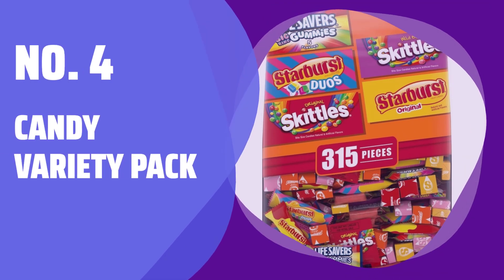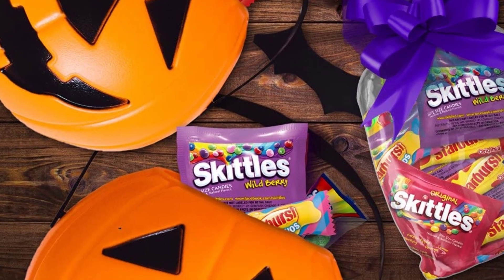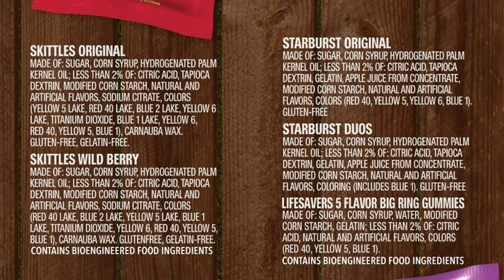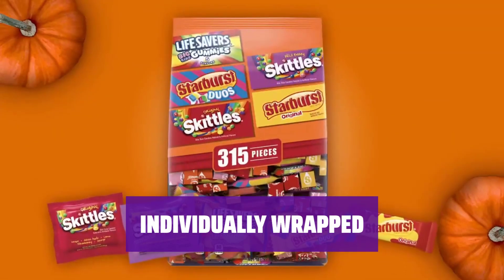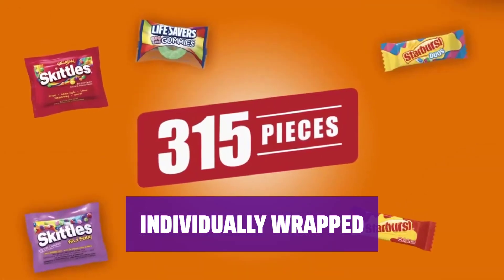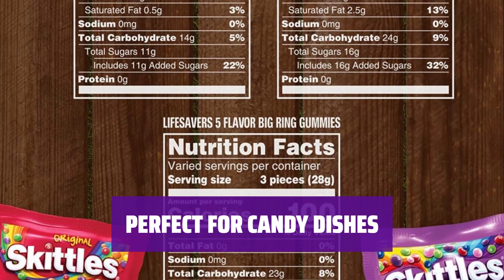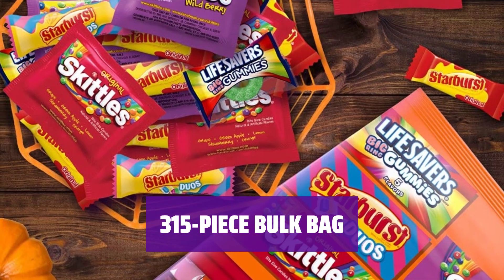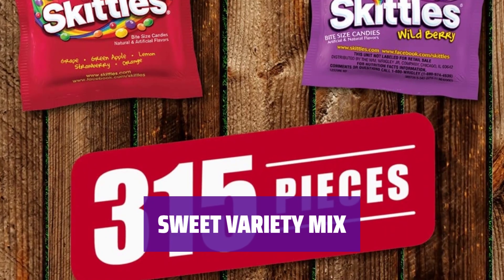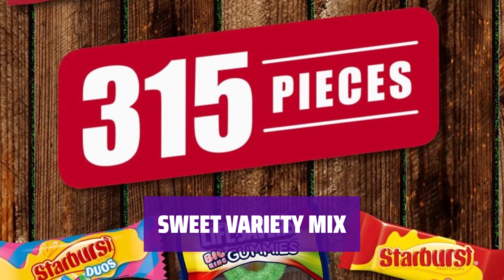Number 4: Candy Variety Pack. Enjoy a variety pack of gummy candy, fruit chews, and Skittles in fun sizes. Perfect for sharing with friends and family. Each candy is individually wrapped, making it convenient to pass out to loved ones or enjoy on-the-go. Ideal for filling candy dishes, these assorted candies add a pop of color and flavor to any gathering. This bulk bag contains 315 pieces of delicious candies, including Life Savers, Starbursts, and Skittles. From gummy candies to fruit chews to wild berry Skittles, this variety pack offers something for everyone's sweet tooth.